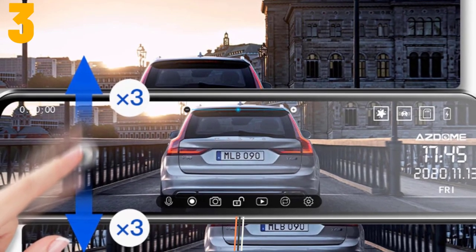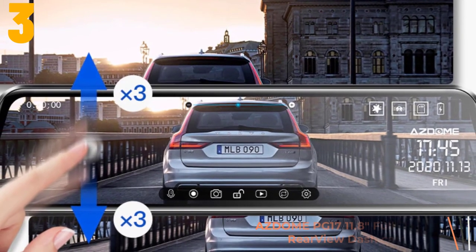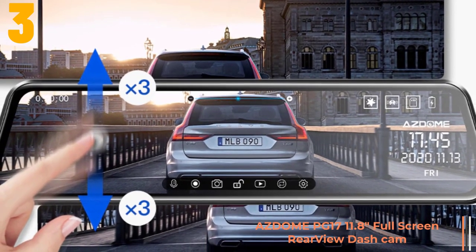As item number 3, we've selected the Asdome PG-17 11.8 inch full screen rear view dash cam.